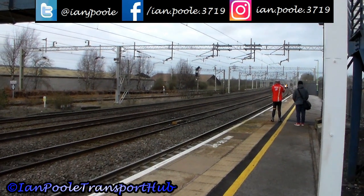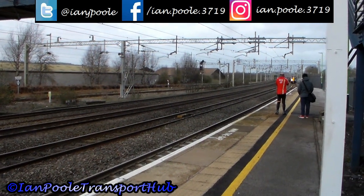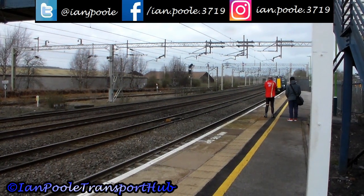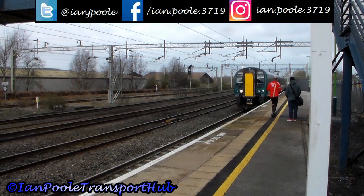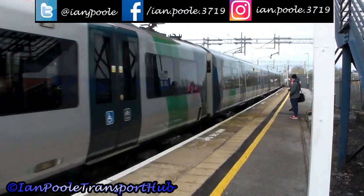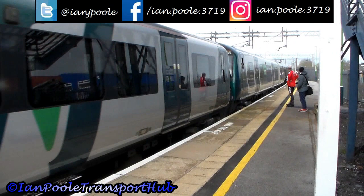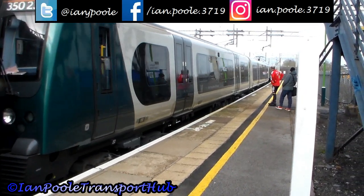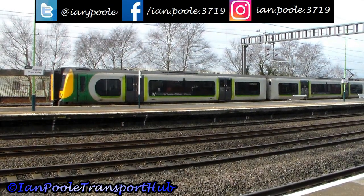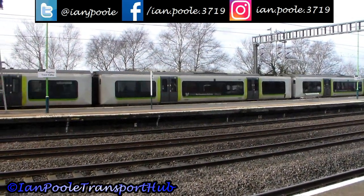Services to and from London calling at this station are generally double units comprising 350-0 sets. This is 350-376 and 350-239 working the 10:05 London North Western Railway service from Crewe to London Euston. And departing almost immediately afterwards, 350-241 with the 10:13 West Midlands Railway service from here to London Euston, going via Birmingham New Street and Northampton.